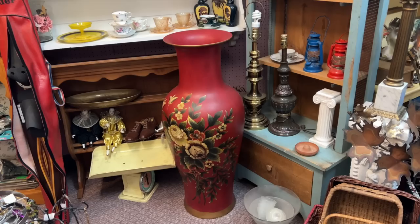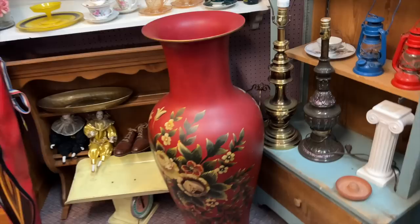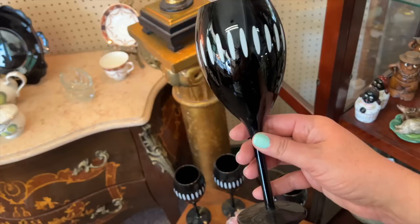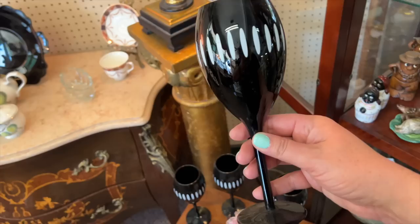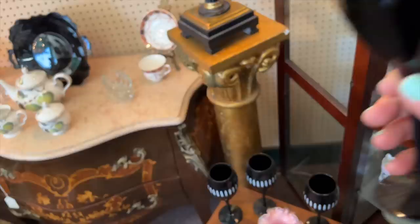This is the largest vase I have ever seen — you'd need a grand entrance to your home and maybe some beautiful branches coming out the top. I have some black glass goblets at home and thought these were really beautiful, but something told me they were newer productions. I looked them up in the shop and they are IKEA, so I didn't bring them home — but good job IKEA, they are great design.